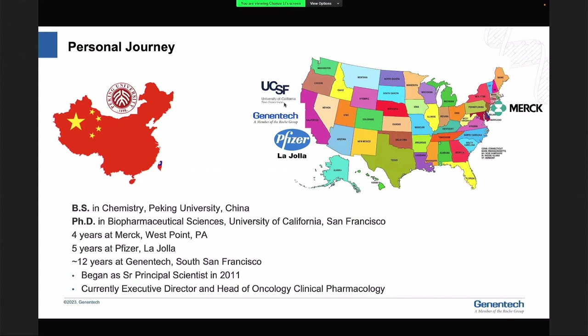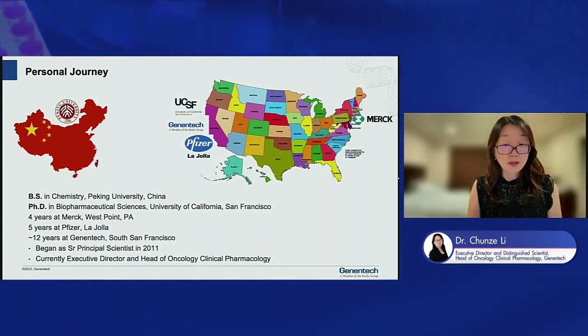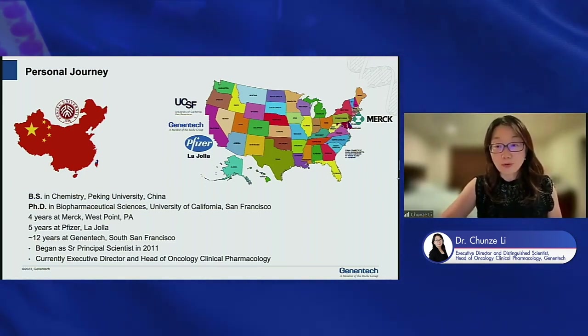I'm really fortunate — Tamia was hiring me at Merck at West Point, so I worked at Merck for four years in the pre-clinical DMPK, and then I got the opportunity to work at Pfizer for five years at La Jolla, and then 12 years at Genentech in South San Francisco. I began my journey at Genentech as Senior Principal Scientist and gradually grew to become Executive Director and Head of Clinical Pharmacology, overseeing the oncology portfolios.